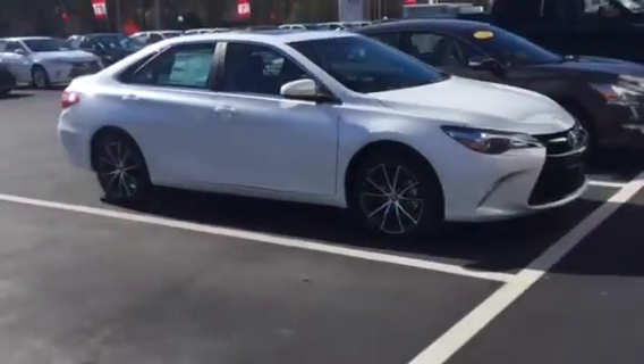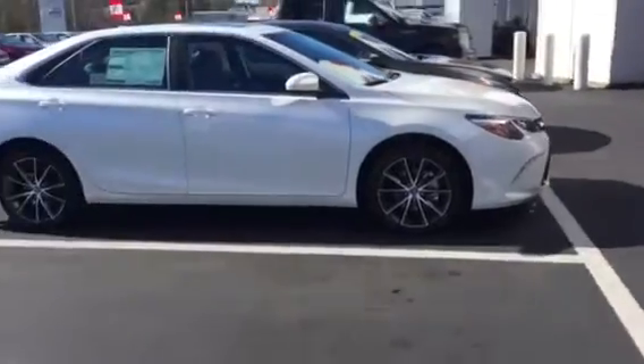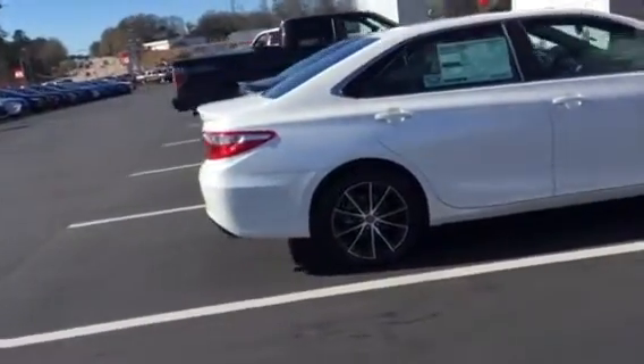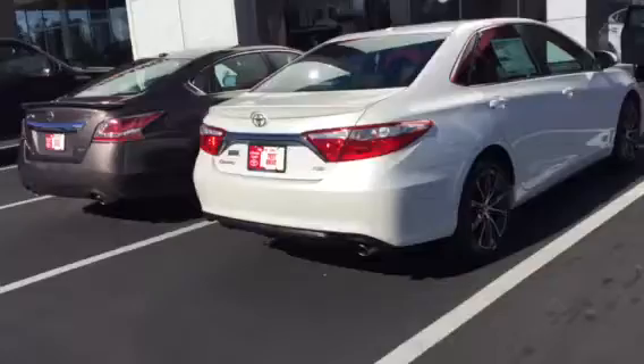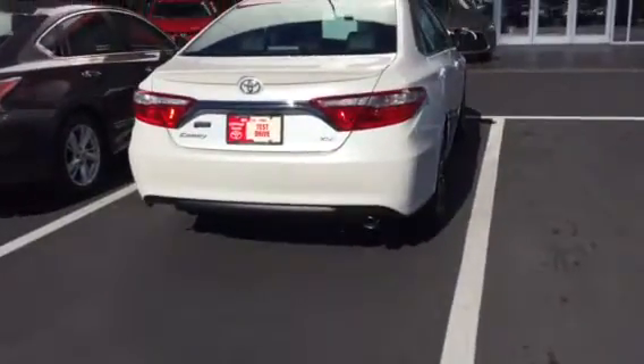The XSE is going to be above the sports edition. It's going to come with your upgraded alloy wheels. Going around the sides, very sleek look. It is a sports edition, but an upgrade from the basic SE. You're going to have the standard navigation, standard backup camera. You can see the stainless steel exhaust there.